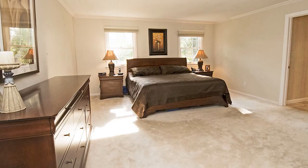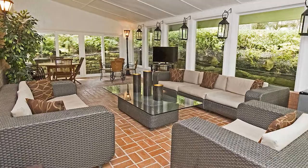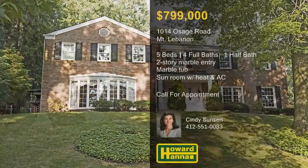Topped by a vaulted ceiling, the sunroom has heat and air conditioning, and its sliding doors lead out to the yard and side patio. Cindy Sunsari would be pleased to answer all your questions and arrange a personal tour.